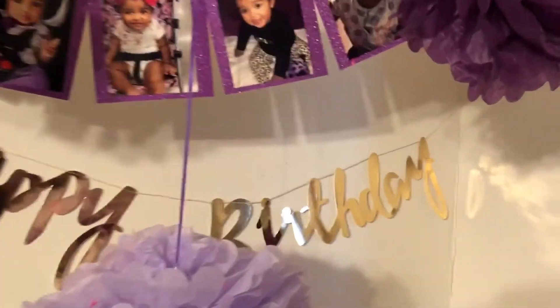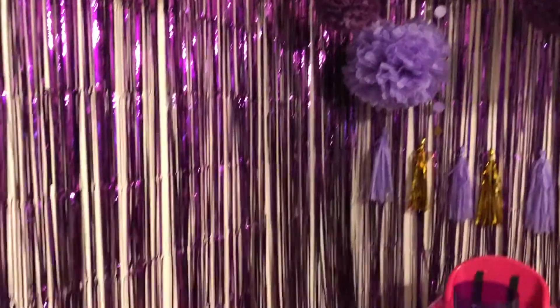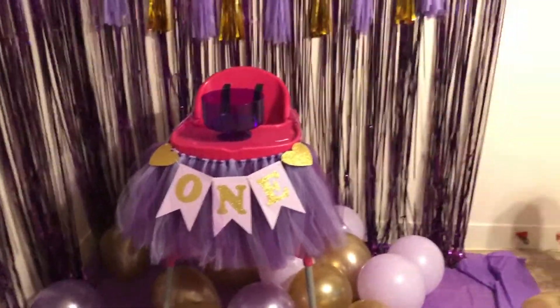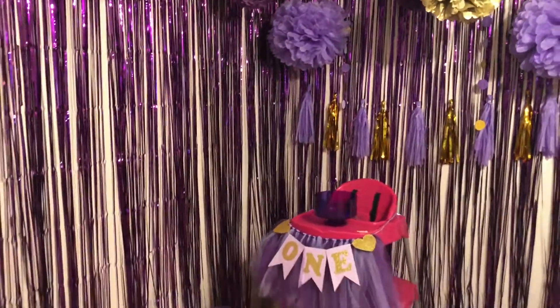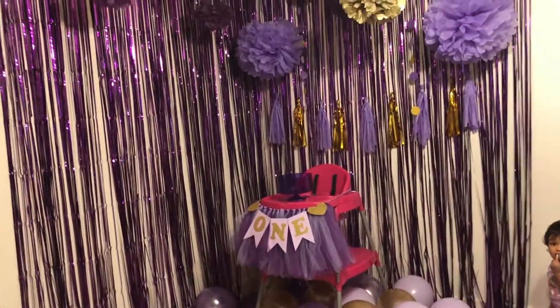It just says happy birthday on that banner, kind of decorated that door. Then here, that wall on the left is where anybody can take pictures and I have little props for it. And this is her smash cake wall. I think it is super adorable and that is the gist of her smash cake party.